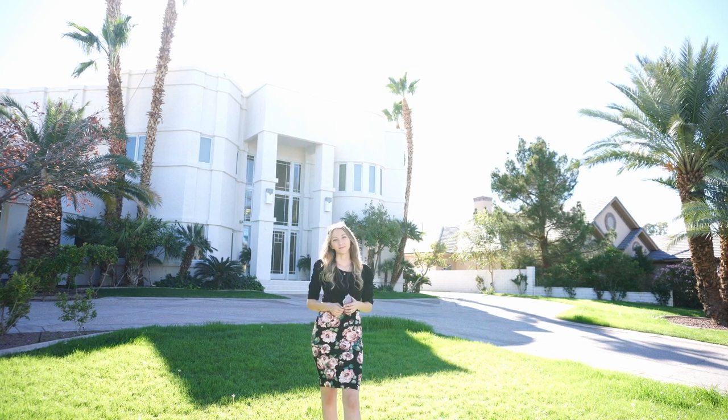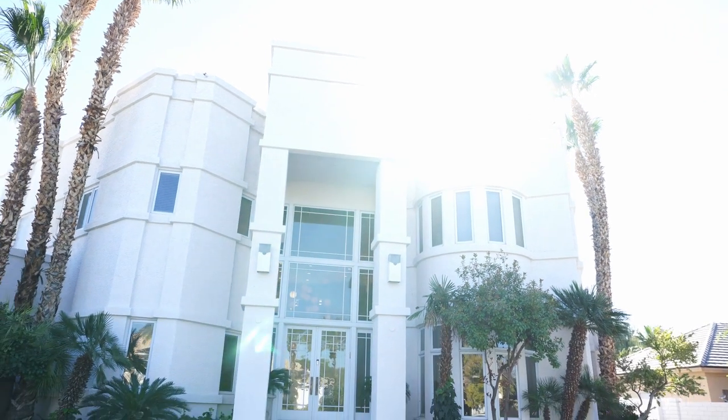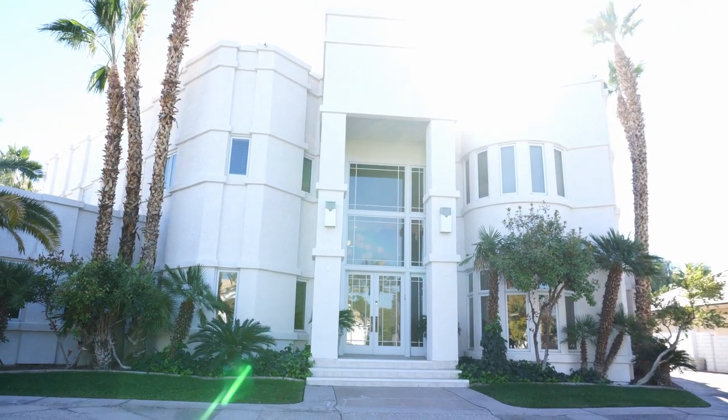Hi guys, Elena Webster here with Mash It Real Estate. Right now behind me you see one of our current listings that's under contract. I really want to take you on a tour of this home because it's so unique and so different — it doesn't feel like a Vegas home.